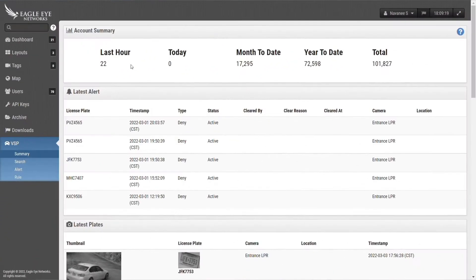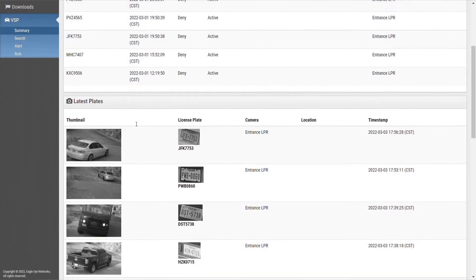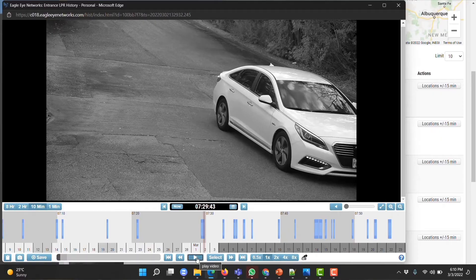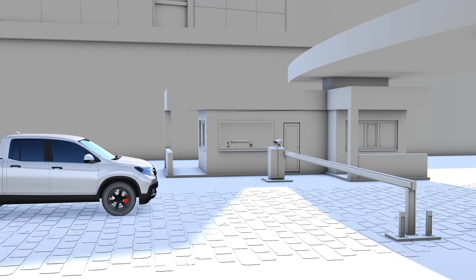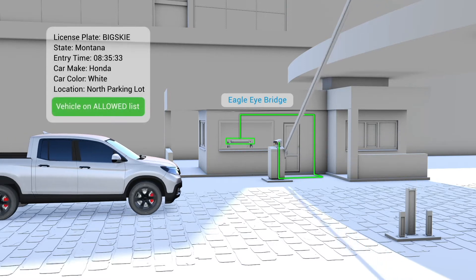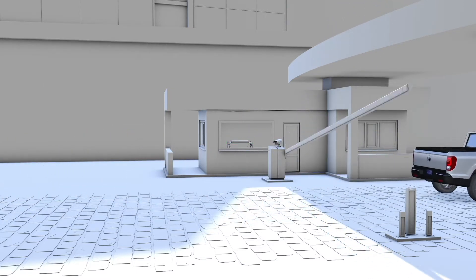Until now. Eagle Eye Network's vehicle surveillance package delivers license plate recognition applications based on artificial intelligence and machine learning technology that addresses the limitations of the past. Eagle Eye is lowering costs, delivering higher accuracy, and helping future-proof your investment.